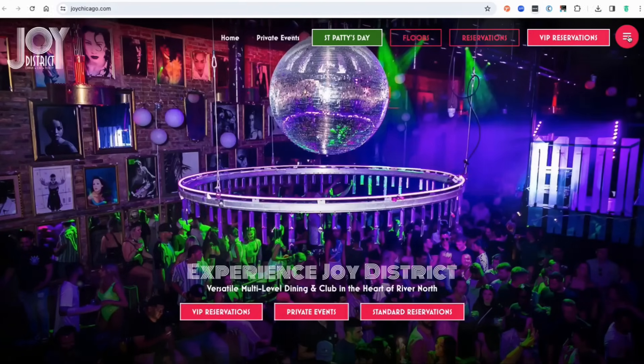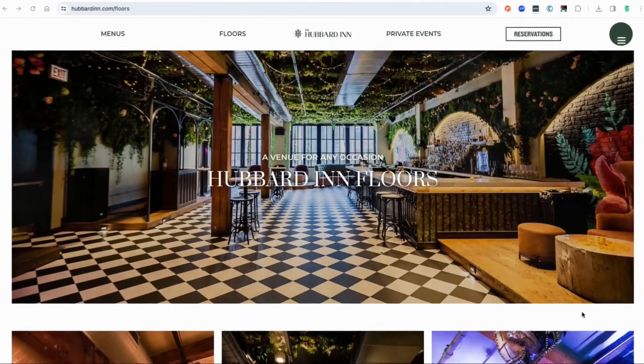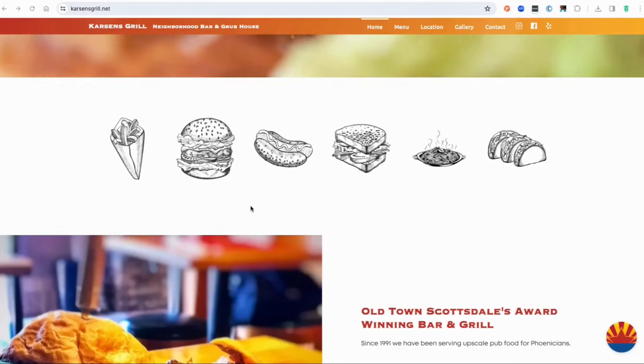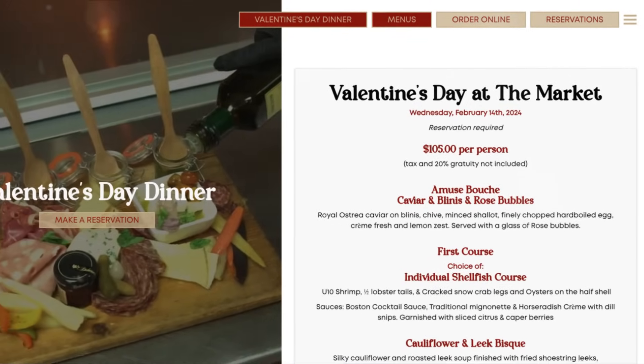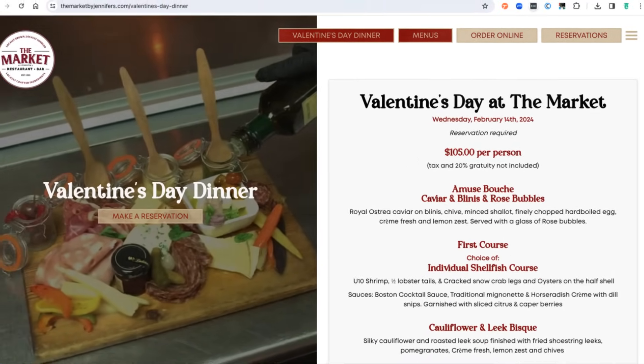Menu management made simple. Your menu is the core of your restaurant's online presence. With DashTrack, managing your menu online is straightforward and flexible, allowing for unlimited customization and easy updates.